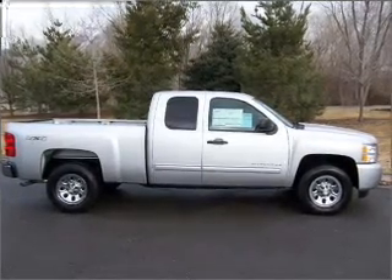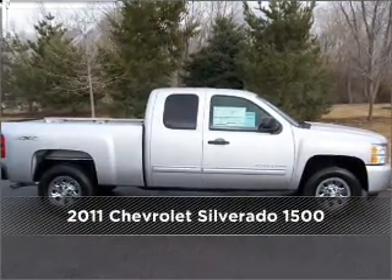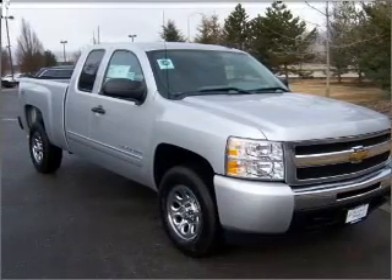Your dream has been realized with this 2011 Chevrolet. Your search stops here with this ideal auto.